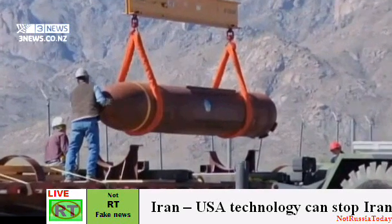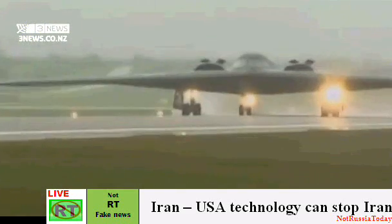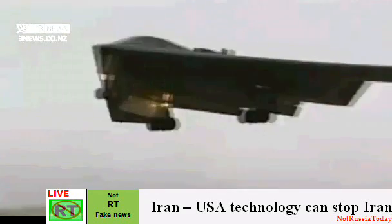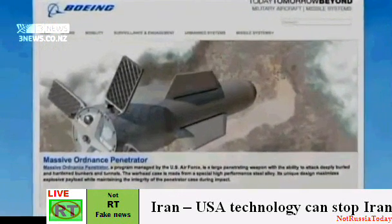A visit comes as the U.S. is rushing to upgrade this massive 30,000-pound bunker buster, which can be carried by a B-2 stealth bomber and would be used to attack Iran's underground nuclear facilities if it comes to that. The bomb, shown here in mock-up on the manufacturer's website, has been in development for several years.